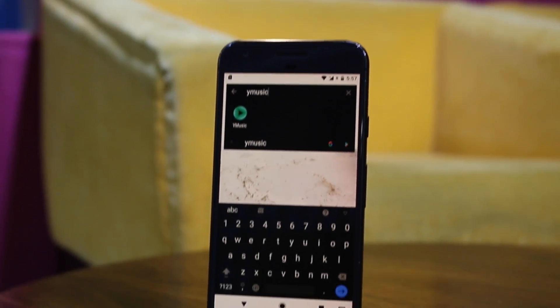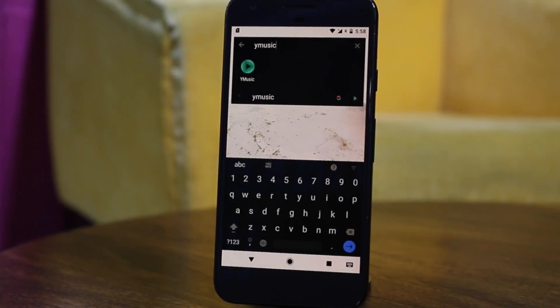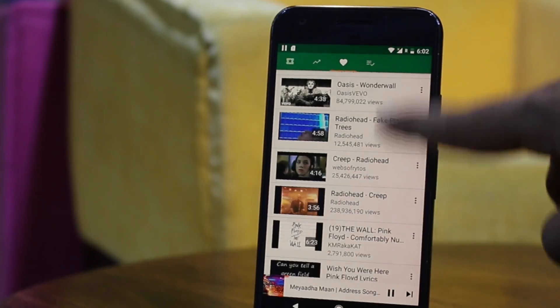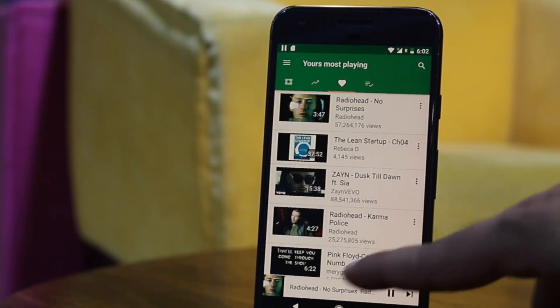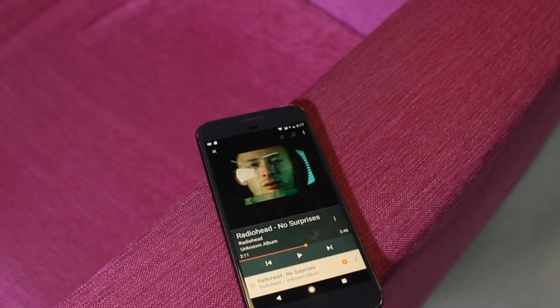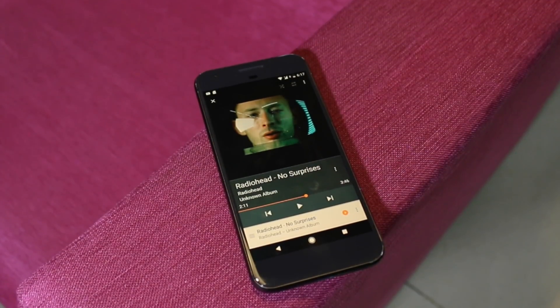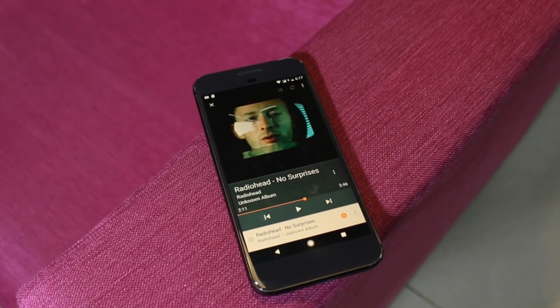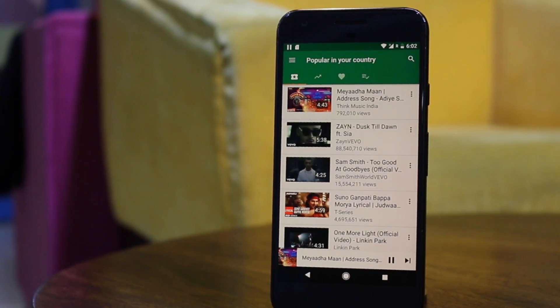Vy Music is the modded version of YouTube by XDA that lets you play YouTube videos in the background and also download videos in many different formats including MP3. What makes this application stand out is that while playing a YouTube video in the background, it only loads the audio of the video and not the entire video altogether, thereby saving you a lot of bandwidth. So if you're traveling and don't have enough data, you can still play the video in the background with Vy Music and be efficient with your data. However, just like NewPipe, Vy Music doesn't have any home feed or even a login option, so you cannot see your subscribed channel videos and have to search manually.